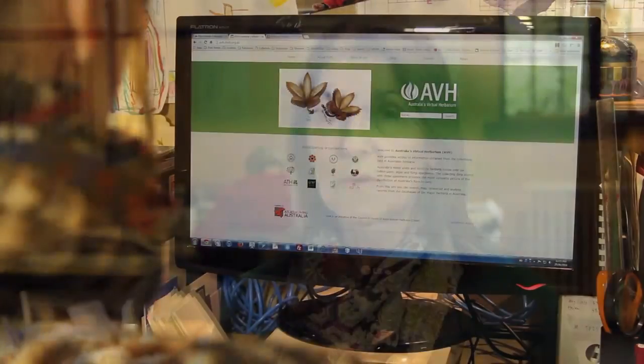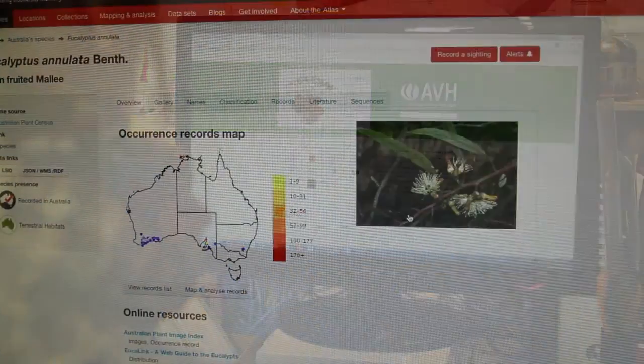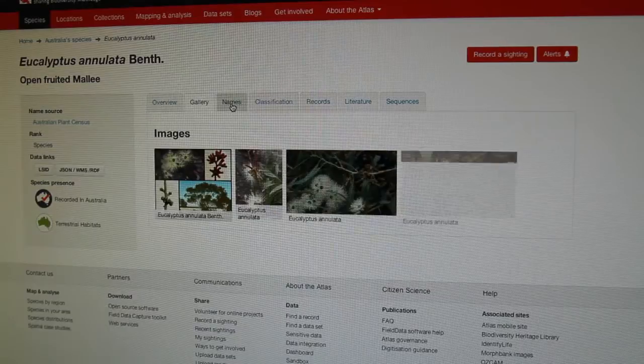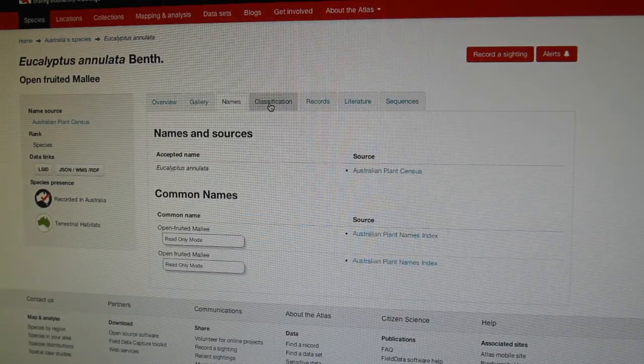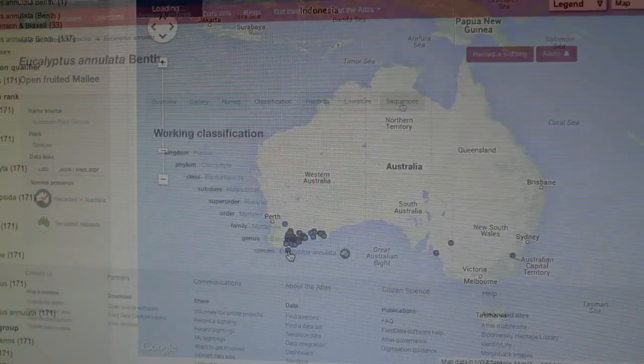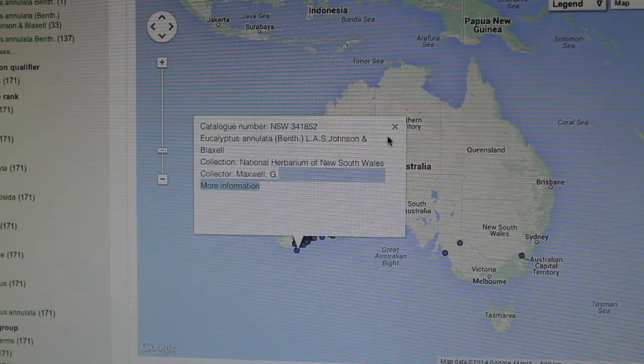Once our information is databased on our in-house database it's then made available to Australia's Virtual Herbarium, which is a website online where, as long as you know the botanical name, you can put that information into the website and it'll give you all the records of that particular species throughout Australia. That's one way in which we're making our information accessible.